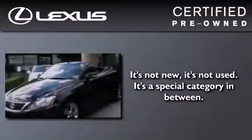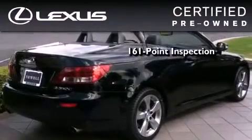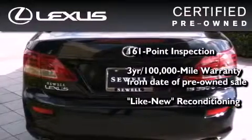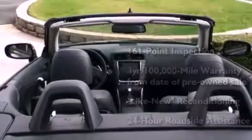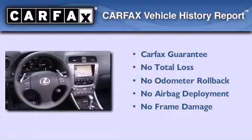You can have peace of mind while considering this certified Lexus. It's undergone a meticulous 161-point inspection, comes with a three-year, 100,000-mile warranty, and has been reconditioned to a level virtually indistinguishable from a new Lexus. It isn't new and it isn't used — it's in a special category all its own. Not to mention that this Lexus qualifies for the Carfax buyback guarantee.